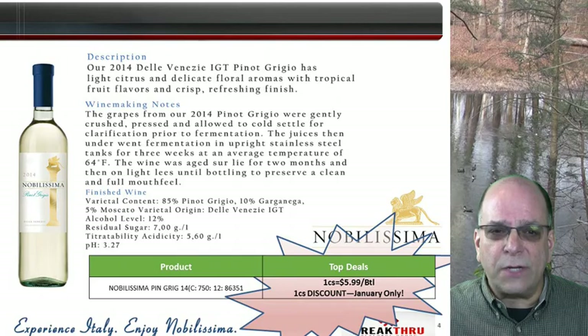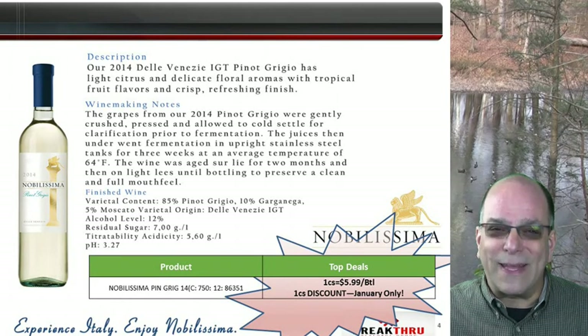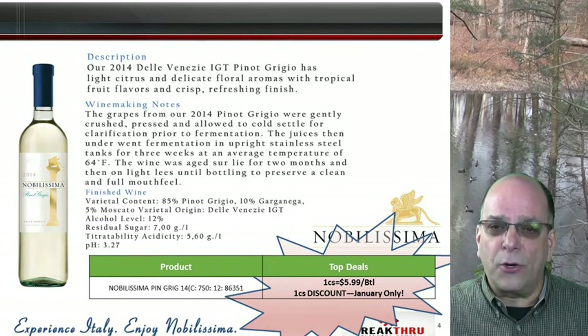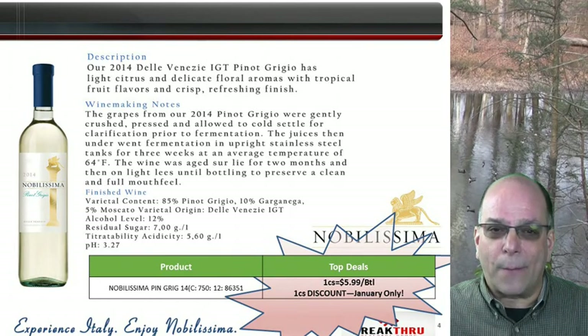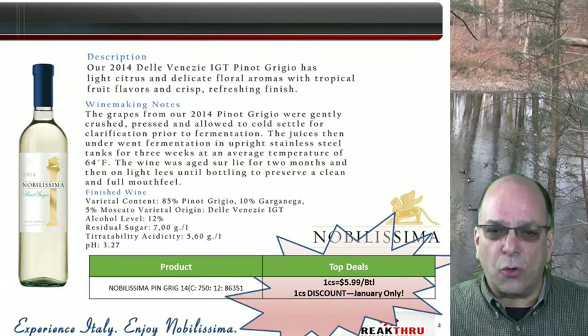Nobilissima is an exclusive Italian Pinot Grigio from Garaci Wine Partners. Pinot Grigio is the largest single varietal imported into the United States, representing 14% of all 750ml imported into the USA based on Nielsen data. It's sourced from Delevanese, the premier growing region for authentic Italian white wine.